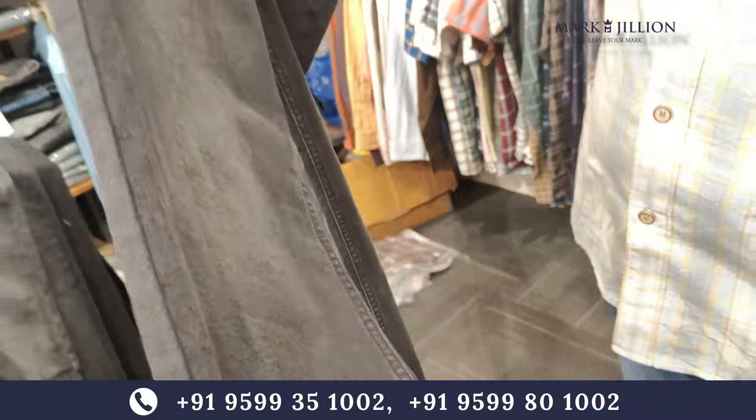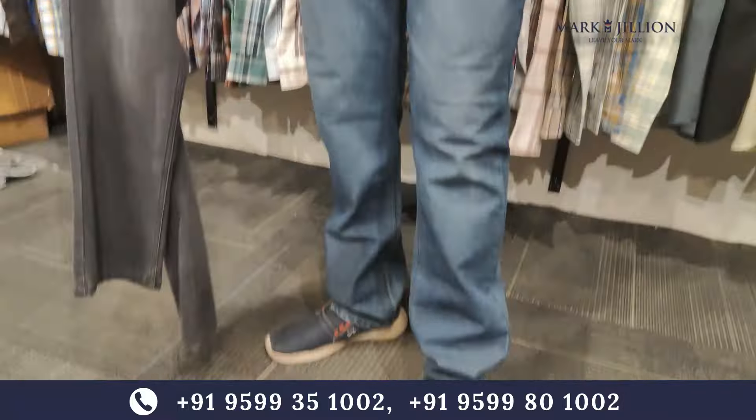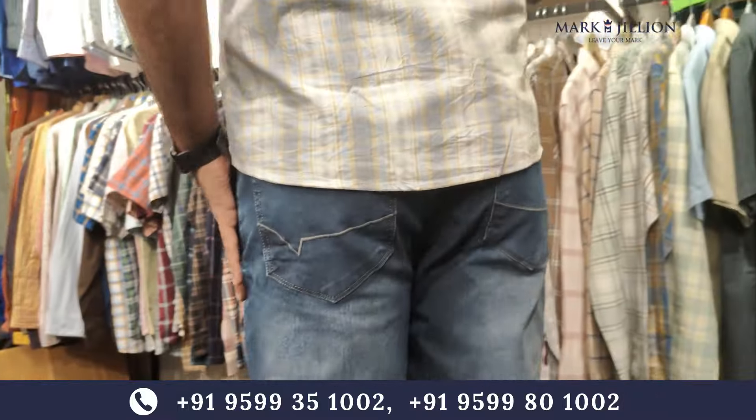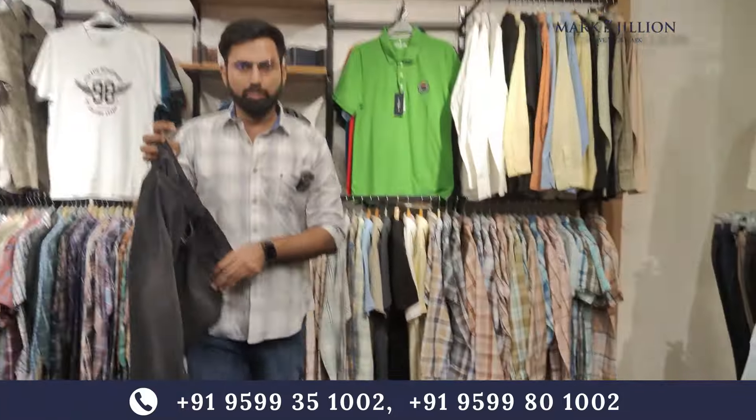You can see the straight fit pattern. You can see the fitting. You will feel which fitting works for you. You will find sizes from 28 to 38 to 40, and you will find the size accordingly.